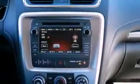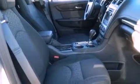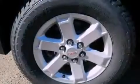Air conditioning, cruise control, full power accessories, a rear parking aid, and the navigation system will help you get from point A to point B on time.